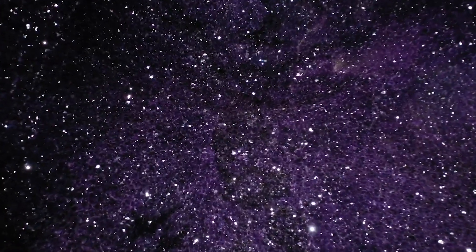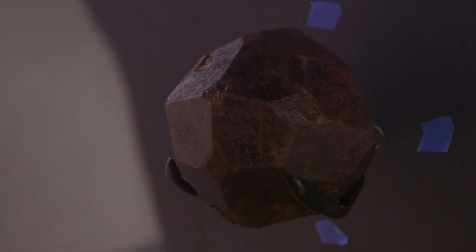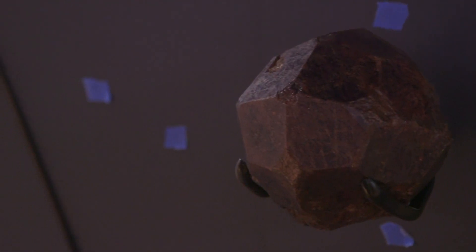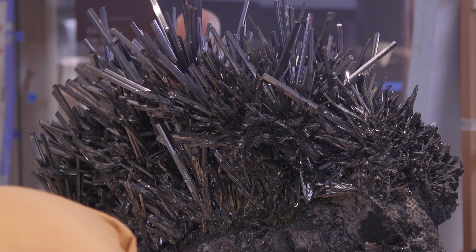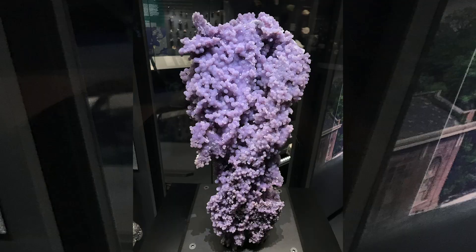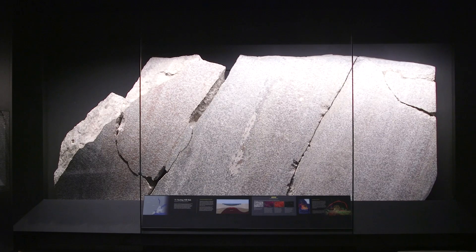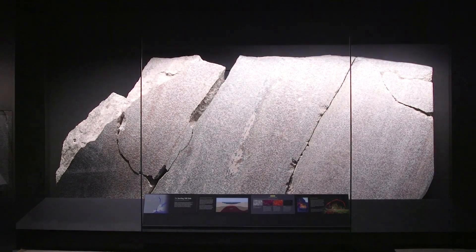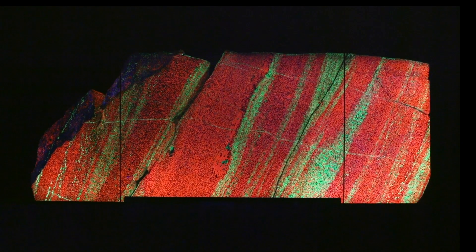A stone with a more humble story is the nine-pound subway garnet, which surfaced in New York City in 1885 during sewer construction on 35th Street. Other minerals in the exhibit have bizarre shapes or colors, such as grape agate, which looks like a cluster of purple grapes, and a stony slab from a zinc ore mine in Sterling Hill, New Jersey, which glows in brilliant stripes of neon red and green under ultraviolet light.